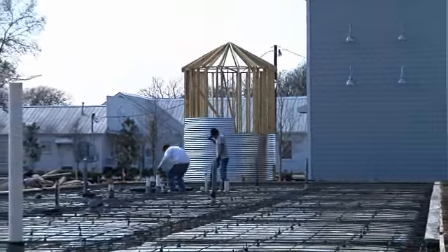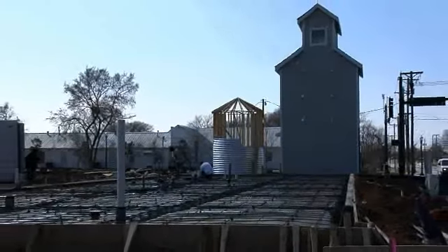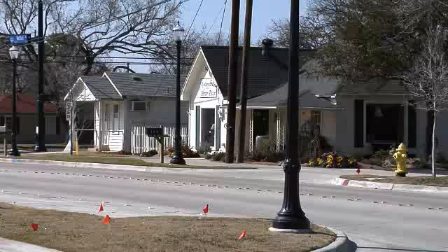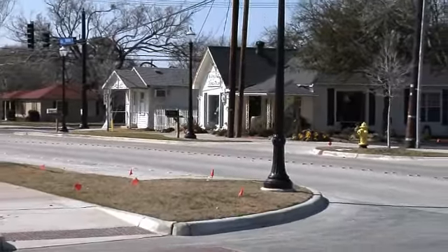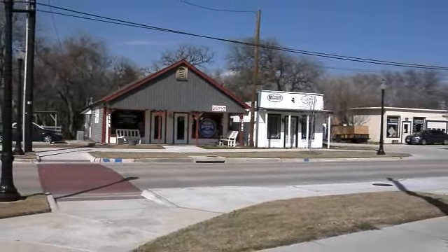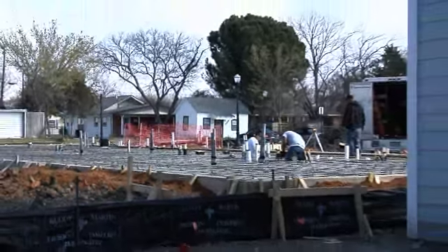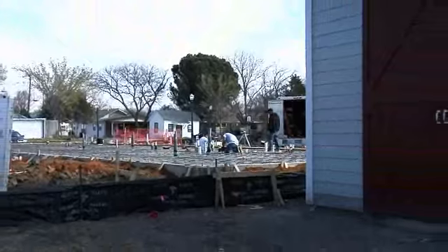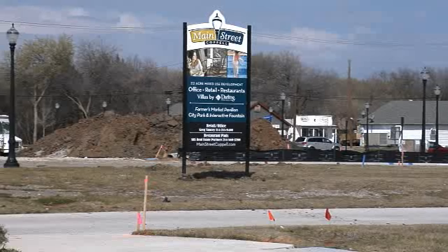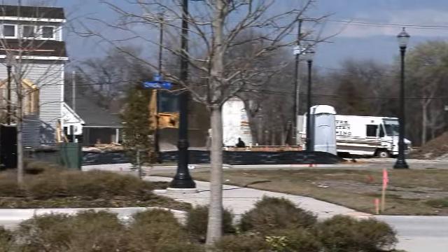We see some additional construction in the background — that is the Local Diner. They have purchased that frontage on Bethel Road, sitting at the corner of Bethel and Main Street. They currently have their restaurant out on Denton Tap and are leasing that space. They've purchased this lot and you'll see them going vertical here pretty soon — that'll be the first committed restaurant in Old Town.